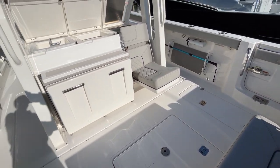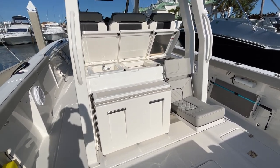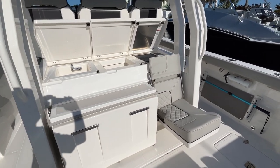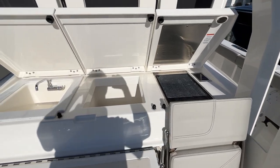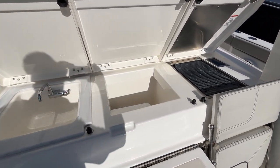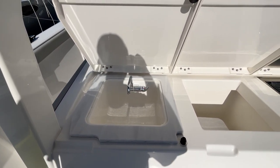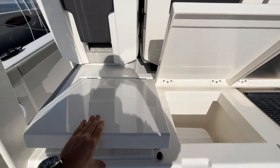You can find all the details of this vessel in the listing and in the photos. You'll notice the backside of the helm console has fold-out seats. We have the grill in the center, we have an icebox, and on the port side we have a sink that can all be closed up.